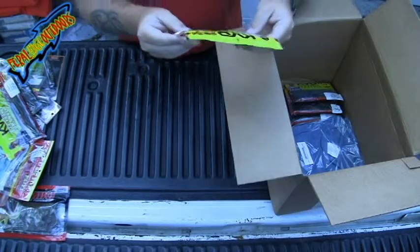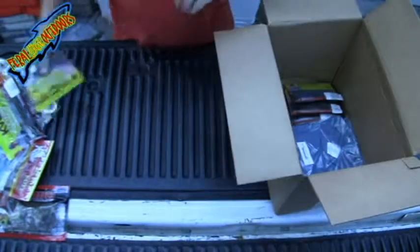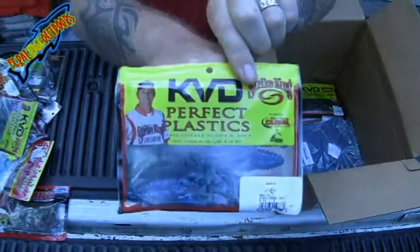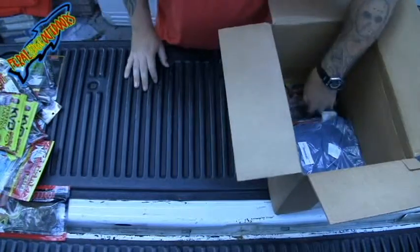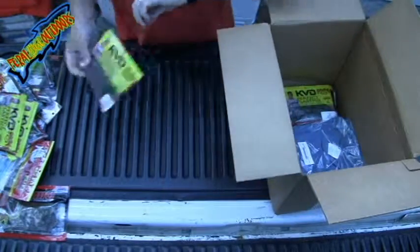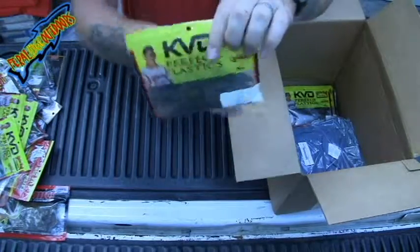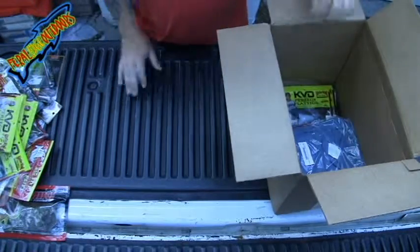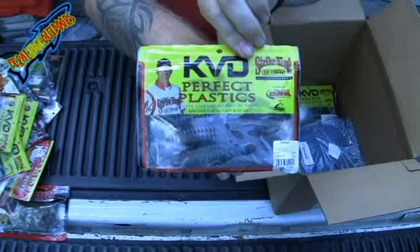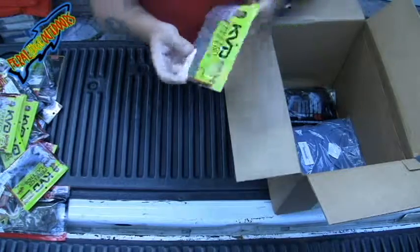Got a pack of KVD Rodents — these are Double Header Candy. Got another pack of KVD Rodents; these are Okeechobee Crawl. I also got the Rodent in Double Header, and the Rodent in Pumpkin Green, and a Rodent in California Crawl. You can tell I'm a big creature bait person — I like creature baits. This is KVD Watermelon Red Flake.